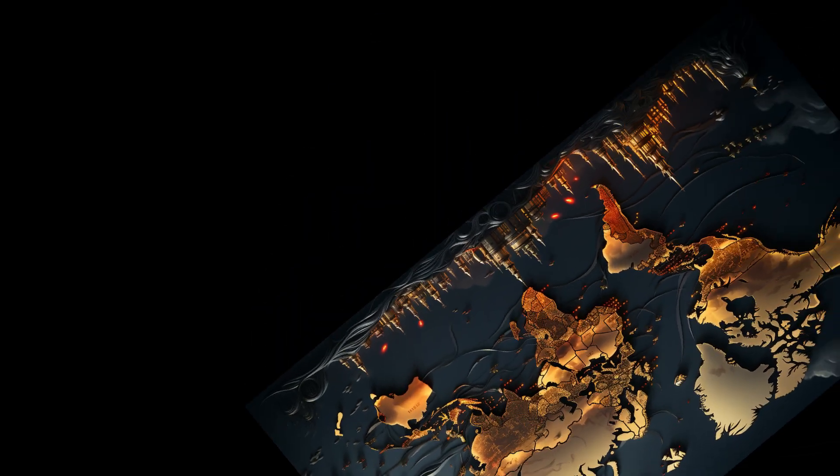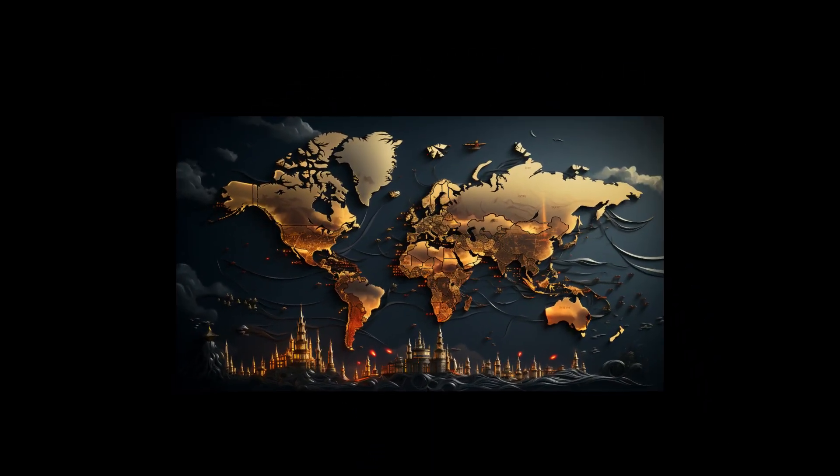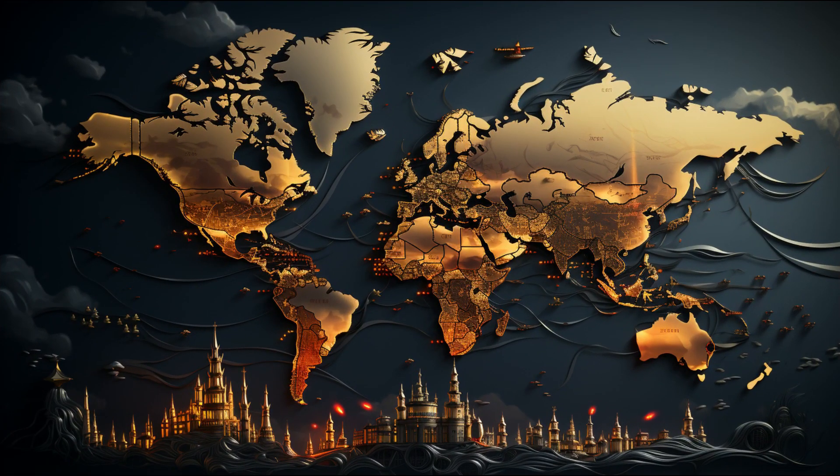Now, wouldn't you like to know where this gem is found? Amblygonite primarily hails from Brazil, although smaller deposits are found in the U.S., France, and other locations.